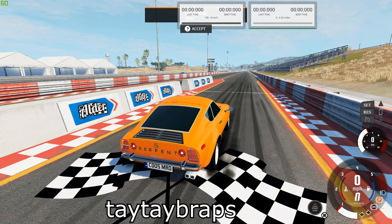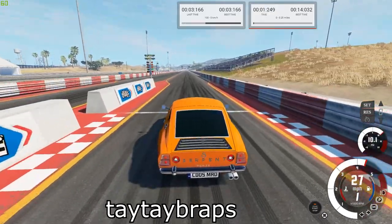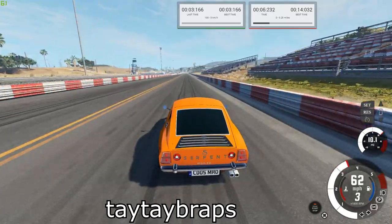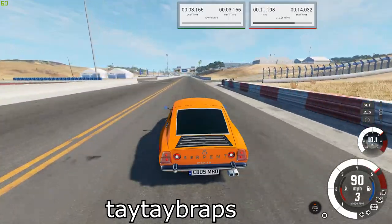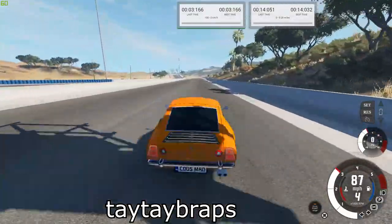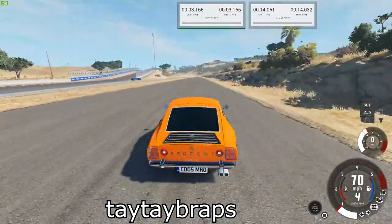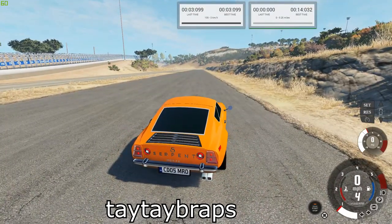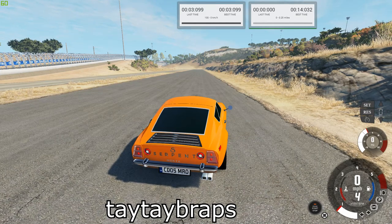Next up is the Turbosport Monza. Our best times are 14.032 for the quarter mile and 3.099 for the brake test.